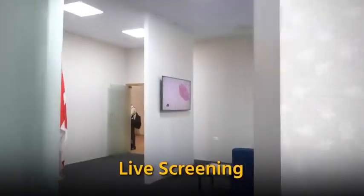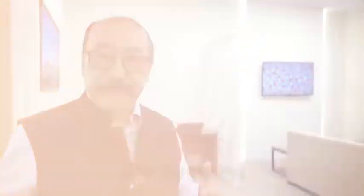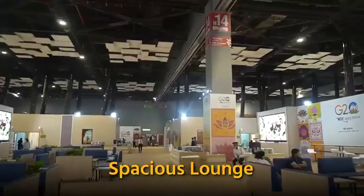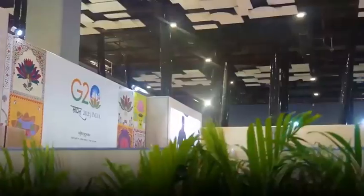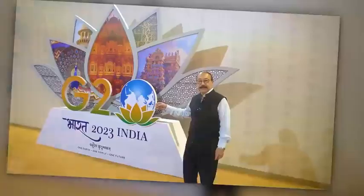Through these televisions you will get live screen images of all the discussions at the summit room. This is an area where delegates can sit down and spend some more informal time, meet other delegation members. And here you see a very nice background — this is a selfie point where international delegates can come and take photographs, taking memories of India's G20 New Delhi Summit 2023.